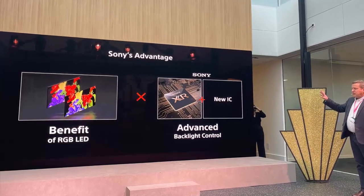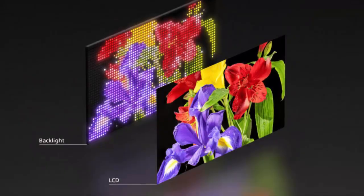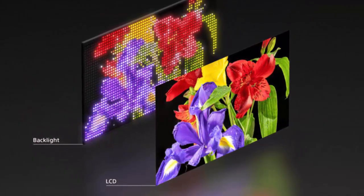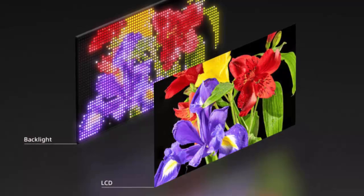Enter Sony's next-gen RGB technology, an innovation that promises to revolutionize how we experience TV viewing. It might sound simple at first, but RGB technology takes what we know about displays to a whole new level. You might think of RGB from video games or old-school image editing, but this is anything but outdated.